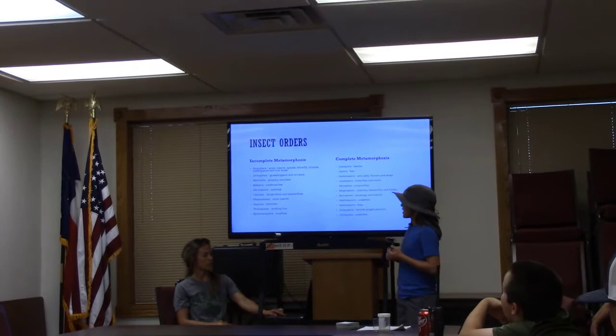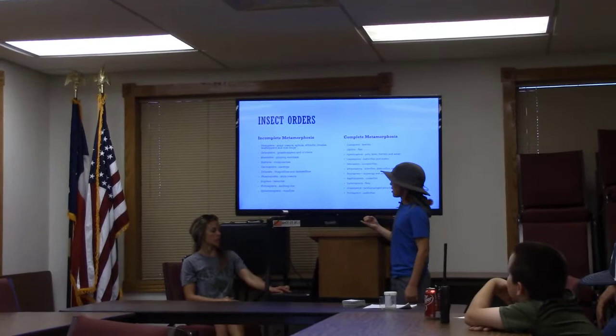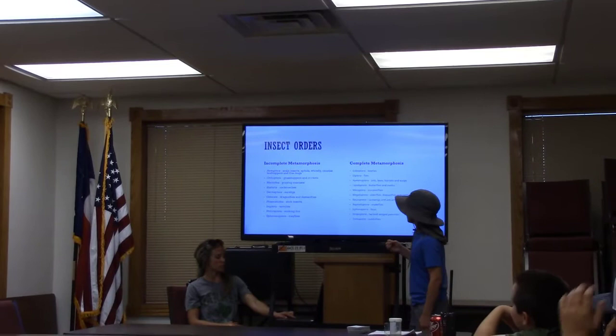Here are some insect orders. If you don't remember all of these, this is in my handout. The incomplete metamorphosis includes grasshoppers and crickets, praying mantises, cockroaches, earwigs, dragonflies and damselflies, stick insects, termites, sucking lice, and mayflies.